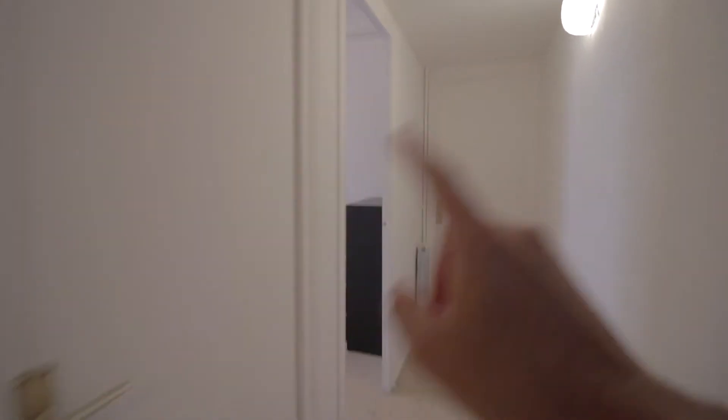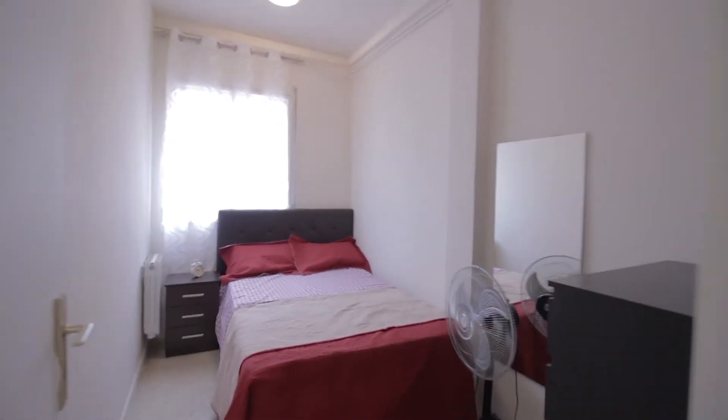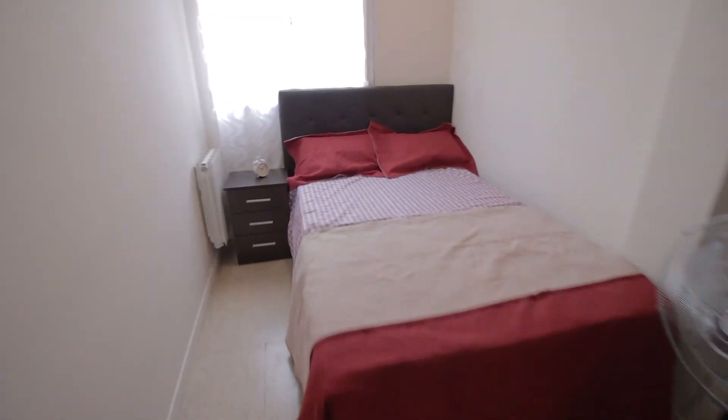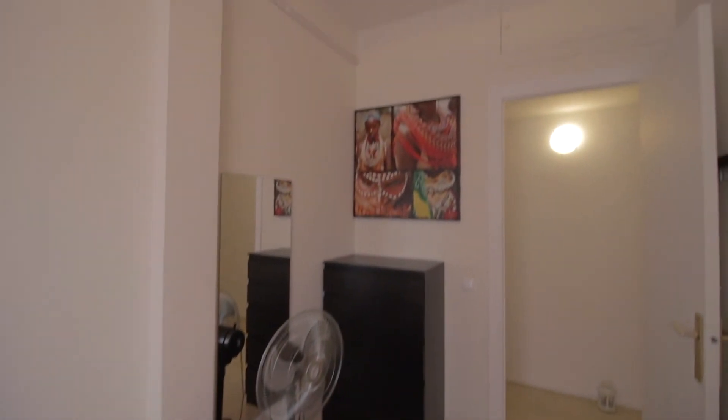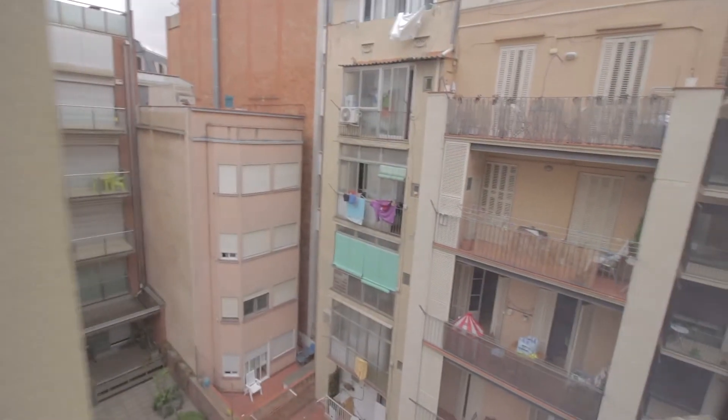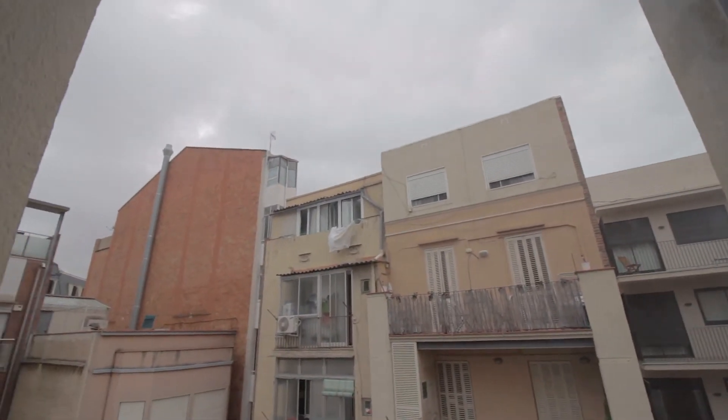Then the bedrooms. There's bedroom one and three. And then the second one, which is the one available, with the double bed, little night table with drawers, and some more drawers over here. There's a mirror here, a fan, and this view of the intern patio we saw before from the living room and the kitchen. So, that's pretty much it.